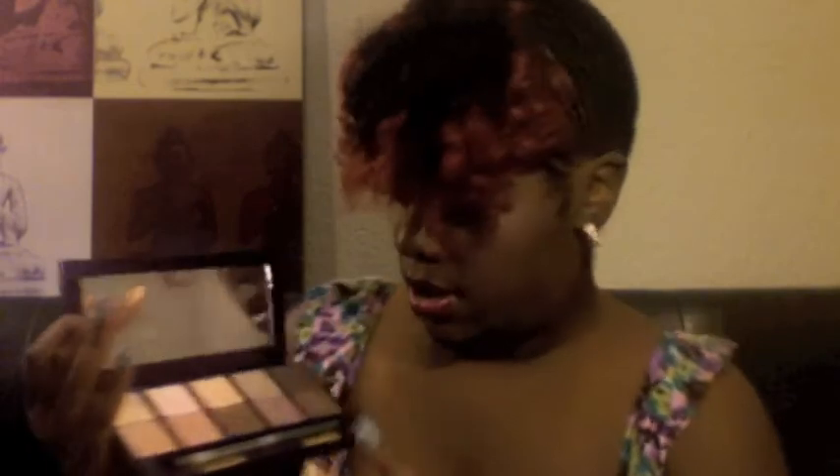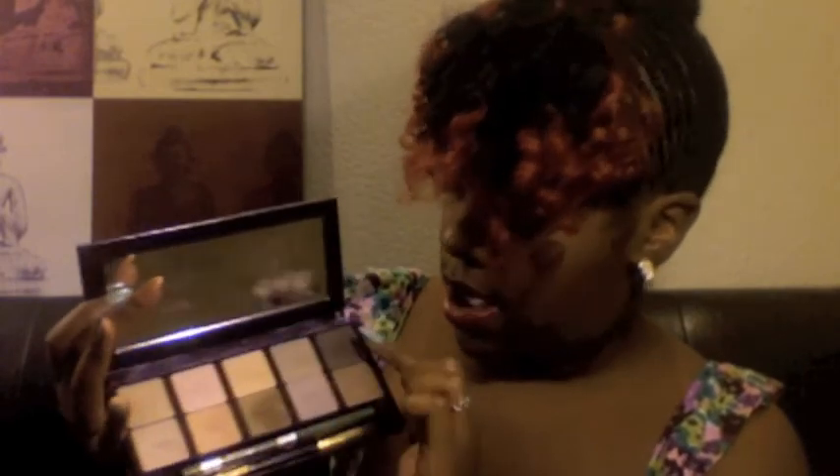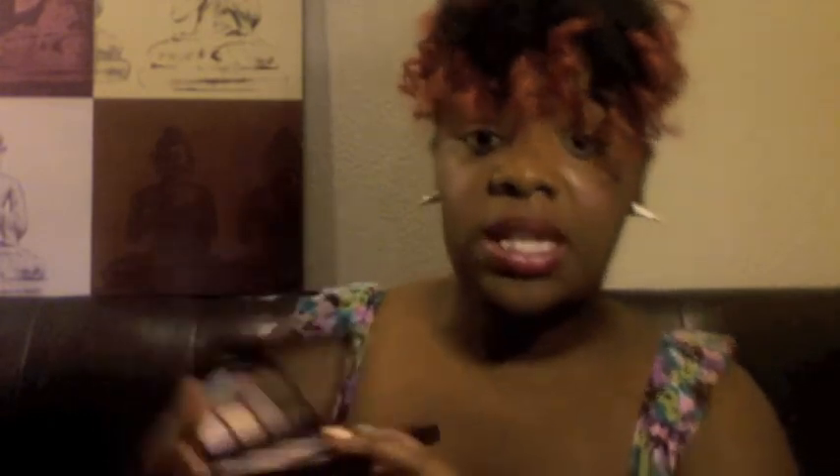My other favorite colors would have to be these two. I found myself using those. This is a peach color, and I put the names of the colors I like the most in the palette description. I really like this one, this one, and this one on the matte side, and then these two on the shimmery side.